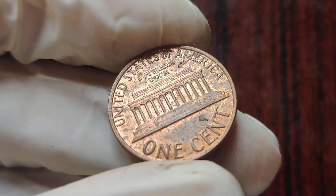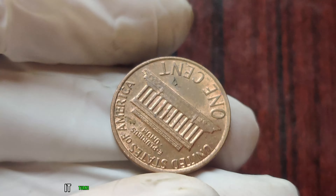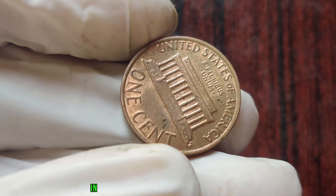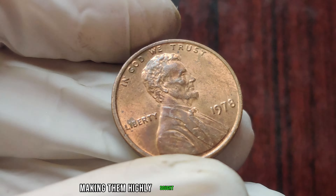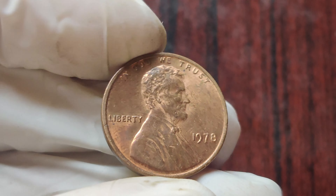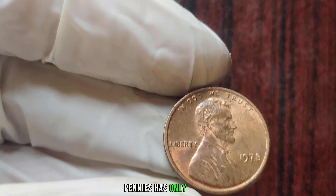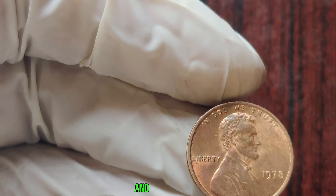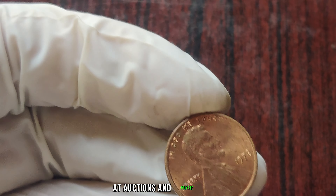Now, you might be wondering, what's the big deal about a missing mint mark? Well, it turns out that these error coins are incredibly rare. In fact, only a handful are known to exist, making them highly sought after by collectors. Over the years, the demand for these no-mint mark pennies has only grown, driving up their value on the collector's market. And in some cases, they've fetched astronomical prices at auctions and private sales.